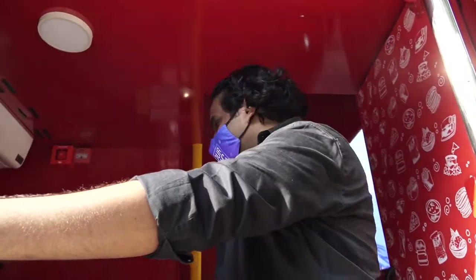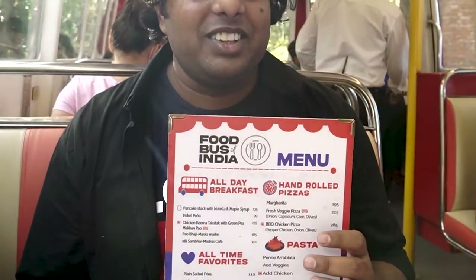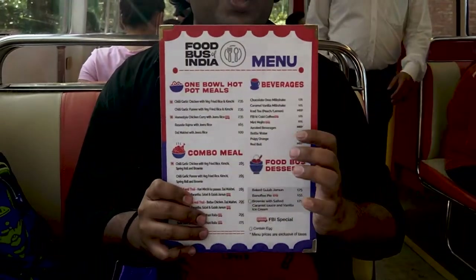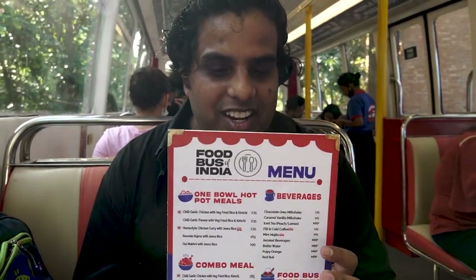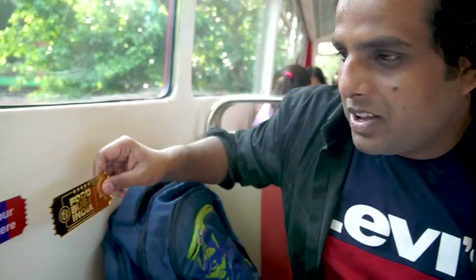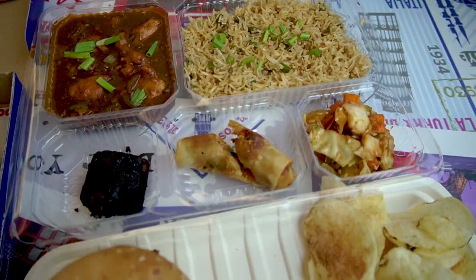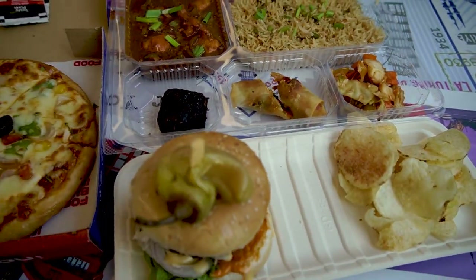Let's start exploring the bus. This is the menu, and you can see some of the things we have to order. Let's see the things we order.